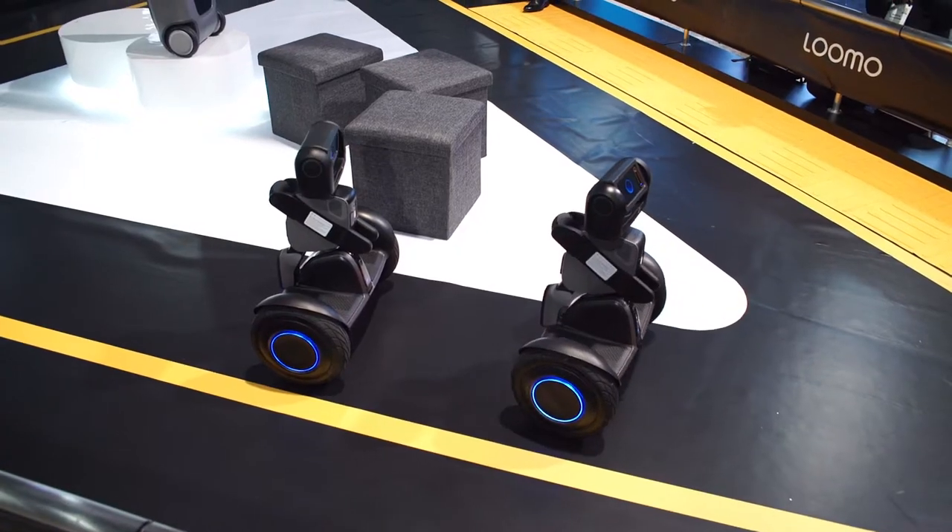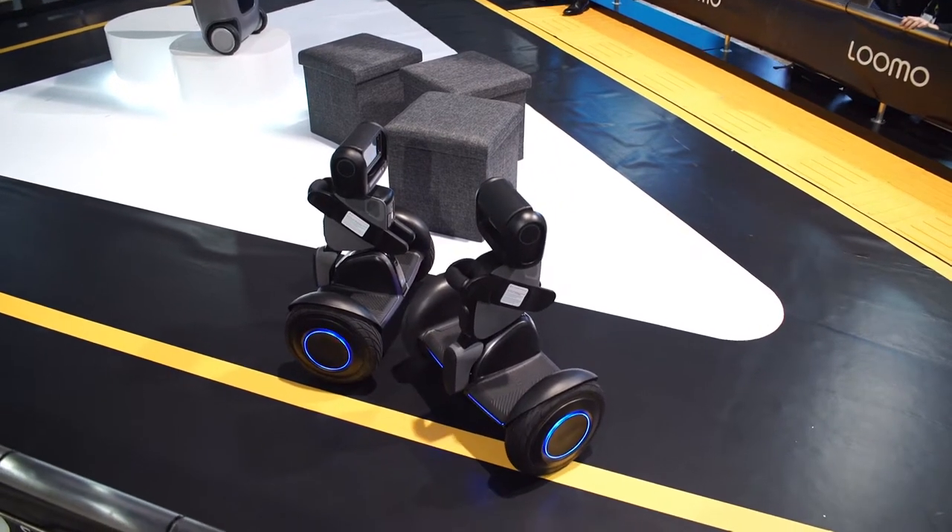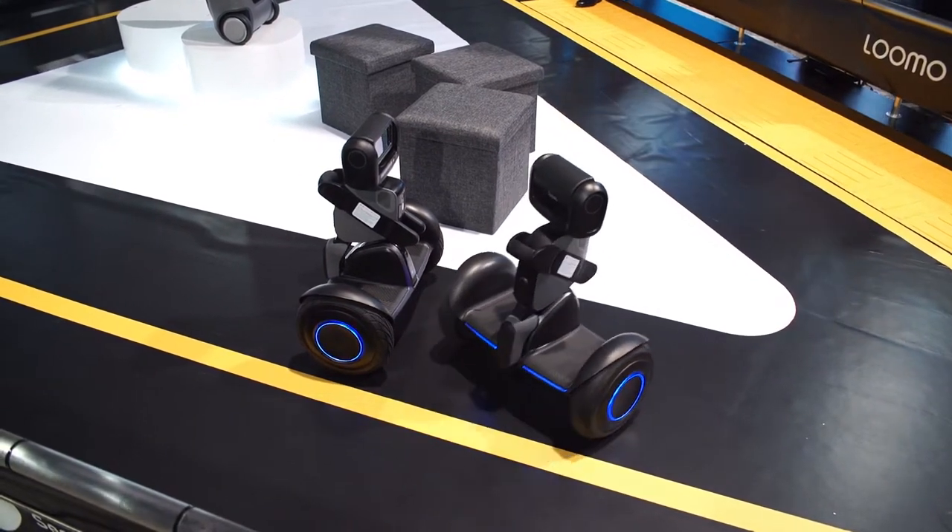So this is a Segway that actually knows you, the actual owner — is that correct? Yes. When you program the Lumo, it'll do facial recognition — you can do a full 360 — it'll do body recognition, so it'll find you and follow you even if it doesn't see your face. Very, very cool.